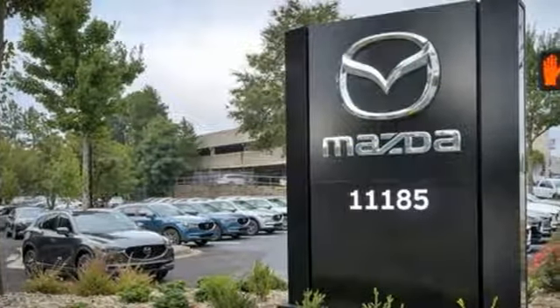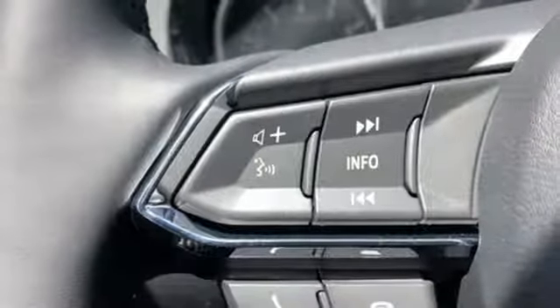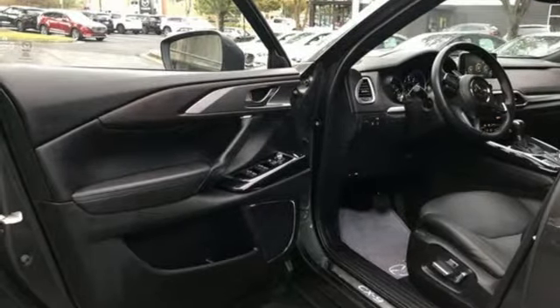Integrated navigation system with voice activation, power heated mirrors, heated leather bucket seats, Mazda Connect, advanced keyless entry, dual zone climate control.